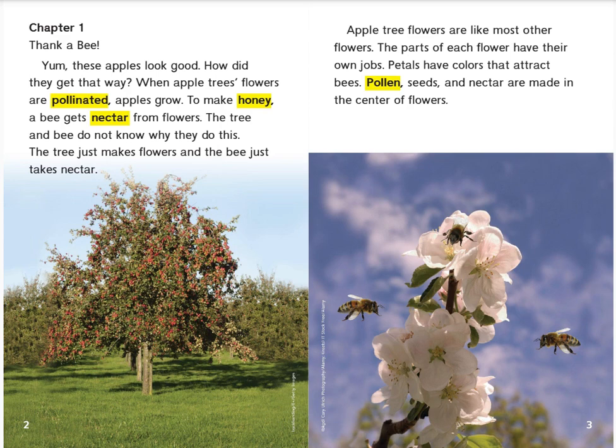The tree and bee do not know why they do this. The tree just makes flowers and the bee just takes nectar. Apple tree flowers are like most other flowers. The parts of each flower have their own jobs. Petals have colors that attract bees. Pollen, seeds, and nectar are made in the center of flowers.